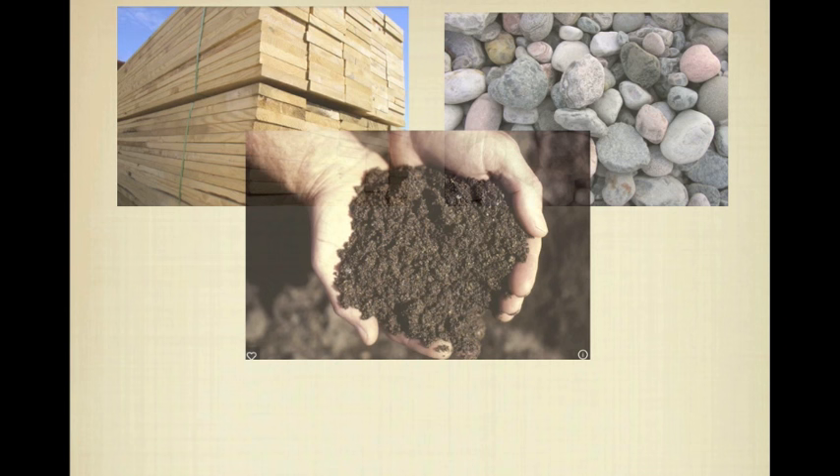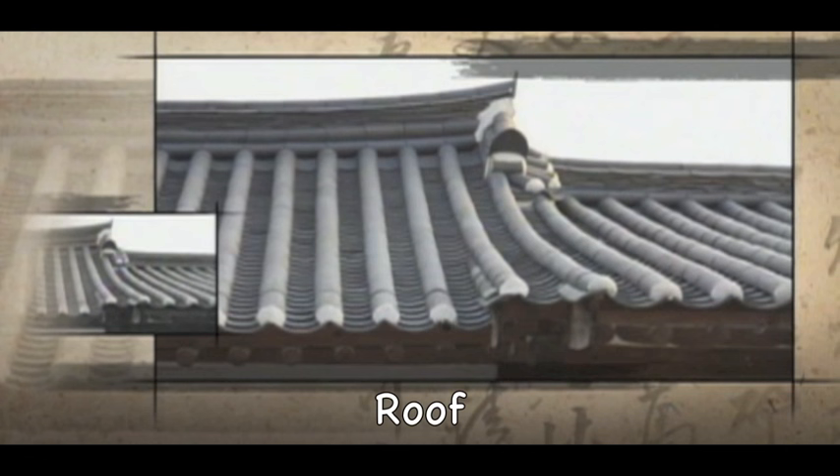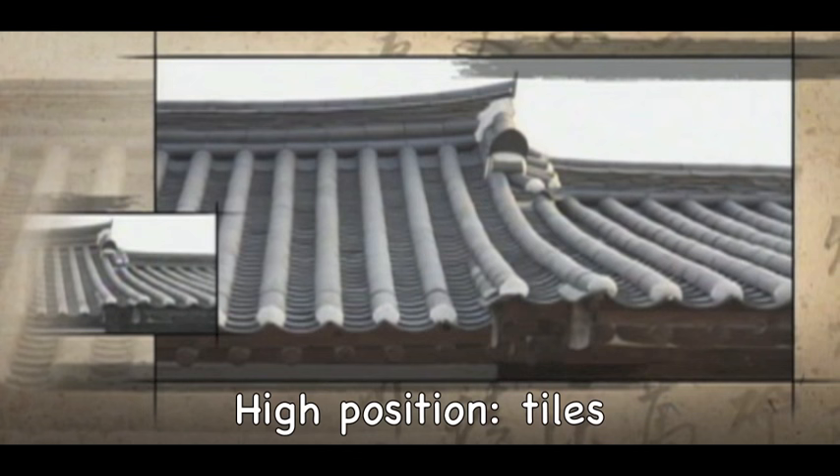To build a Hanok, people used wood, stone, and soil. They always used eco-friendly materials which they could easily get near their houses. By using these materials, they tried to reduce carbon emission and raise energy efficiency. Columns were usually made of wood and the stone base was made from stones or mud. Materials for the roof were different depending on people's social position and their wealth — people of high position used tile but others used straw. Almost all of the walls were built with soil.